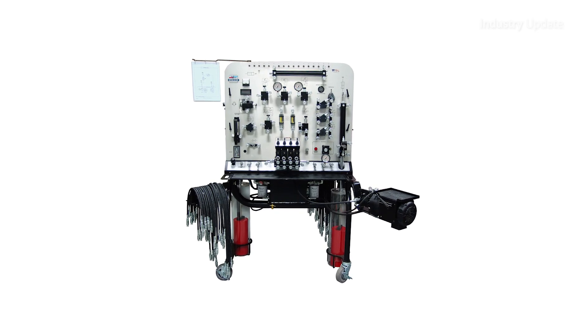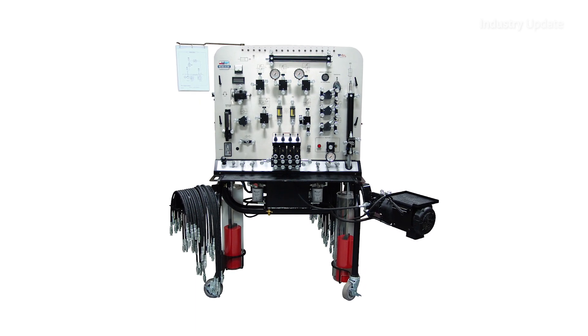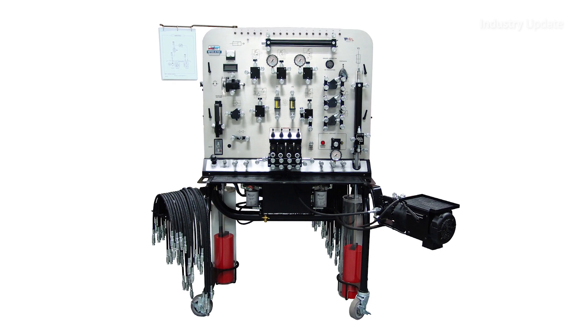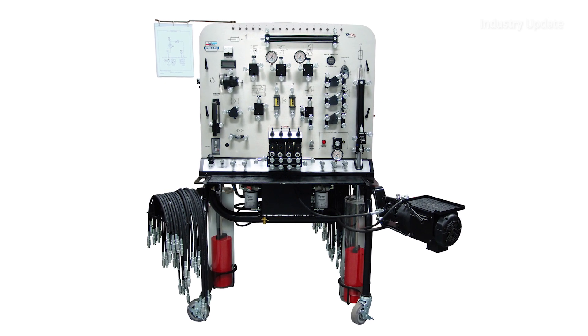Students will be able to learn about fixed displacement pump circuits, pressure-compensated pump circuits, as well as load sensing circuits, all on one training system.